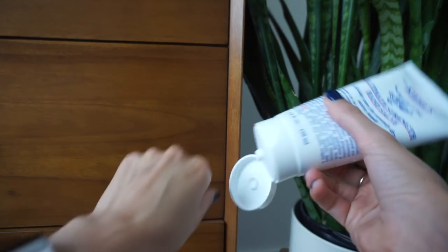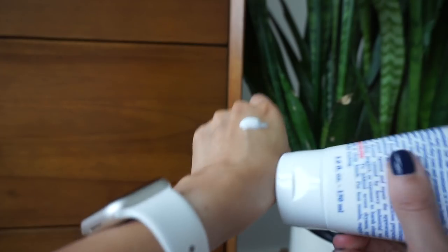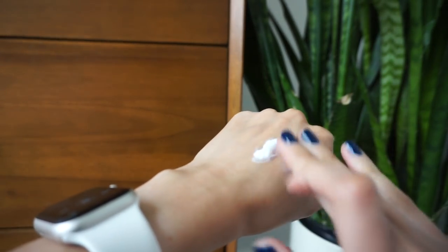The Kiehl's Ultimate Strength Hand Salve is my favorite hand cream for my nightside table. I hate the feeling of lotion on my hands but I need it because my hands get super dry and cracked in between my fingers. It's thick but it's just the best hand cream — great for cuticles too. I had a small one for a while and then decided to invest in the big one, especially during winter.